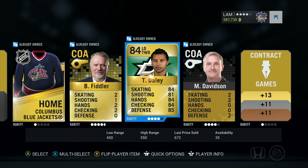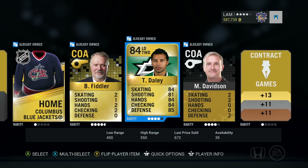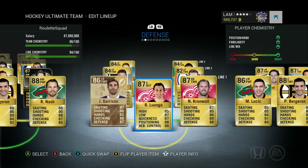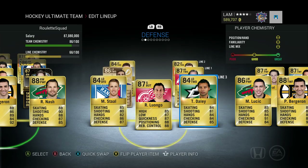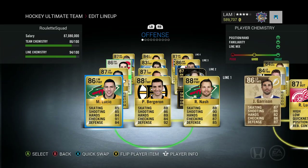We got Trevor Daly — not a bad pickup, 84 overall left defenseman — maybe you could find a place for him in the team. We did throw him into the third line right defenseman spot and already our team is really coming together. We'll go through the lineup just really quickly before we start off this episode.